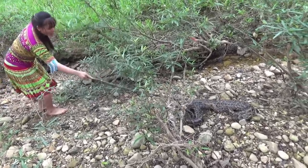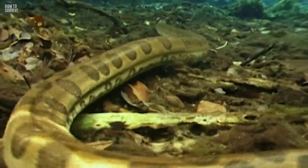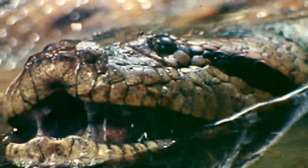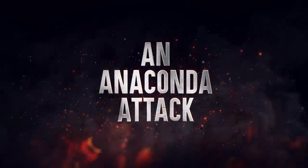Hearing someone scream 'snake' can cause people to panic. And when you're in the shallow, murky rivers of South America — home to the deadly anaconda — you realize this is not a garden snake coming towards you. It's a green anaconda. Here's how to survive an anaconda attack.